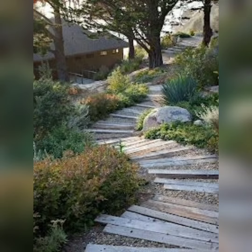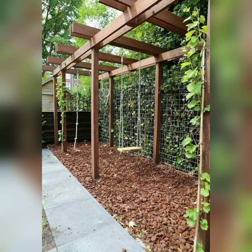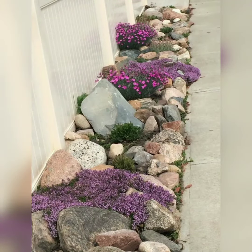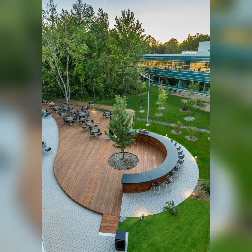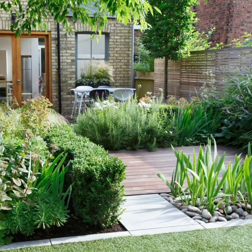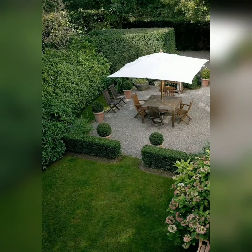I always try to bring very useful and fresh content for you. Press the bell icon so you will get all notifications of my new videos, and don't forget to subscribe to my channel. If you like this video, press the like button and share it with your friends and family. Please watch this video till the end so you will get all the amazing and beautiful garden ideas.